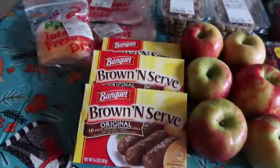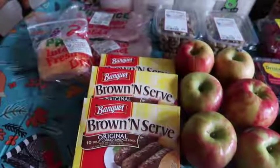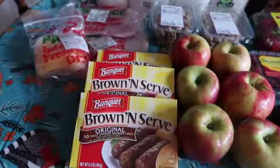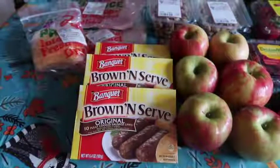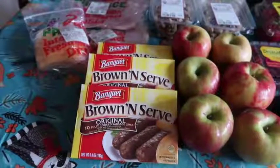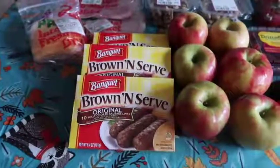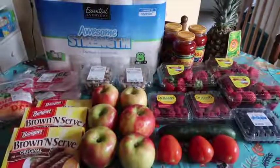The last deal is the Banquet brown and serve sausage — I saved over 50% on these. The normal price is $2.09, so three would have been $6.27. They're on sale for 99 cents with a limit of three, so I picked up three for $2.97 and saved $3.30.